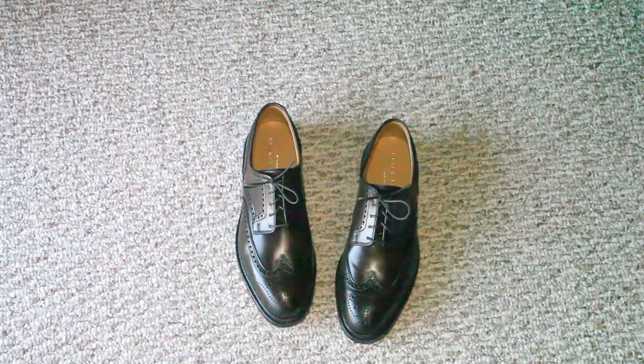They're in a bit of a unique color. You won't find this color in other shoes. They call it dark brown — sort of a dark chocolate color.